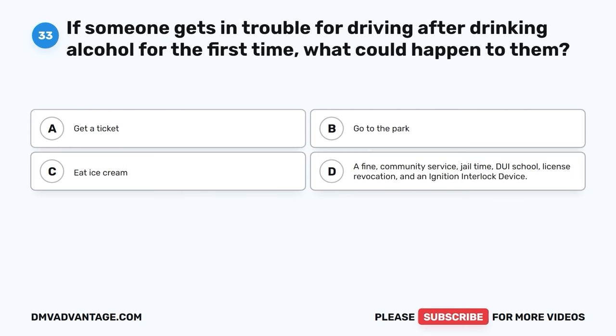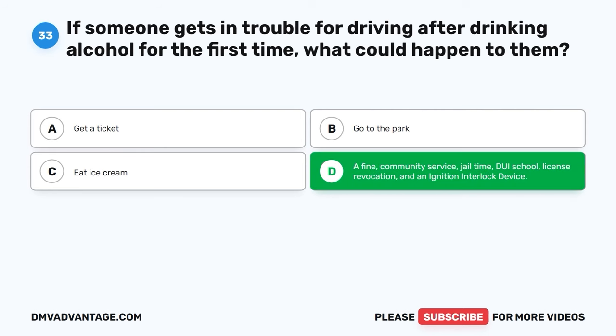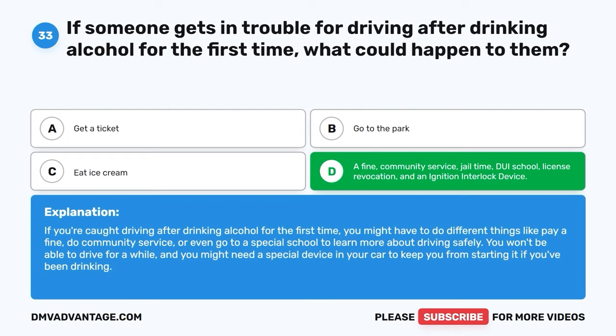Question 33. If someone gets in trouble for driving after drinking alcohol for the first time, what could happen to them? A. Get a ticket. B. Go to the park. C. Eat ice cream. D. A fine, community service, jail time, DUI school, license revocation, and an ignition interlock device. The correct answer is D. If you're caught driving after drinking alcohol for the first time, you might have to pay a fine, do community service, or even go to a special school to learn more about driving safely. You won't be able to drive for a while, and you might need a special device in your car to keep you from starting it if you've been drinking.